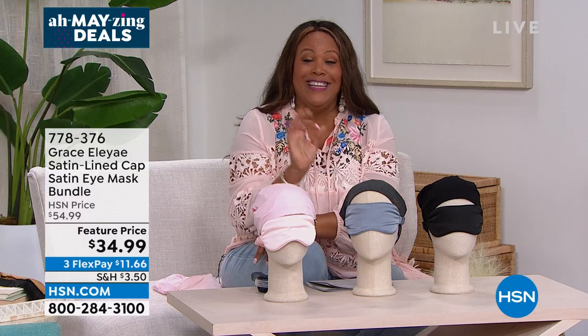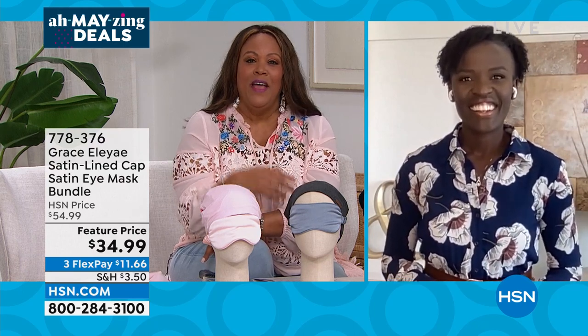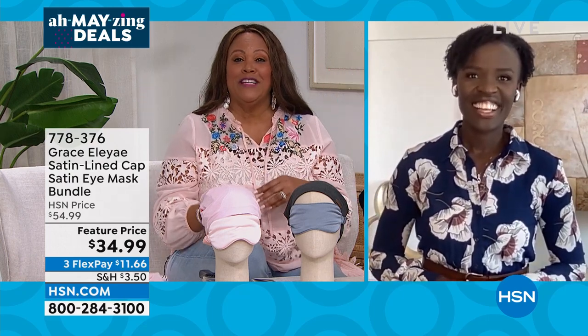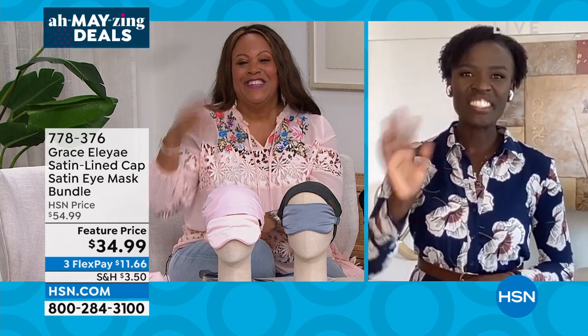Grace, thank you so much. I'm glad your travels to Kenya — I hate that you had hair breakage, but I love when you can solve a problem. What a great solution, and these are beautiful. After the last presentation I bought one and I love it. Have a wonderful day. And my husband thanks her.